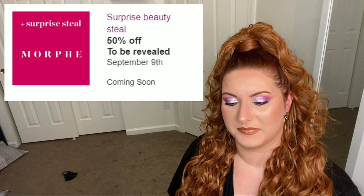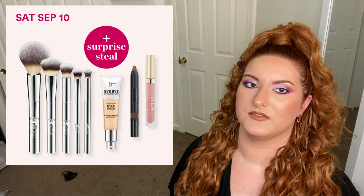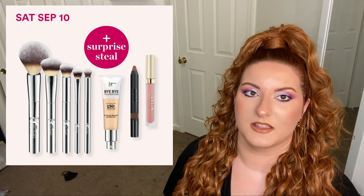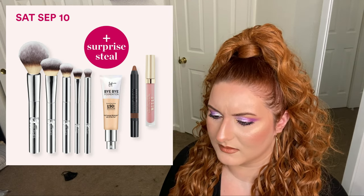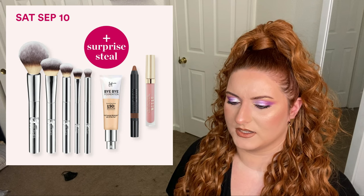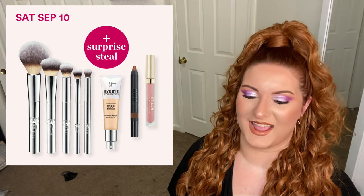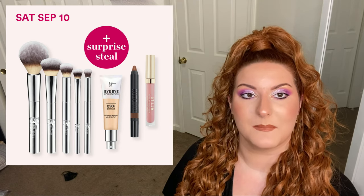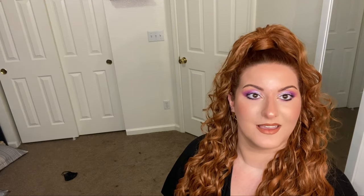Next up is Saturday September 10th. We have the IT Cosmetics Bye Bye Foundation CC Cream with SPF 50 — both the regular and oil-free matte — regularly priced at 44, now on sale for 22. We have 50% off select IT Cosmetics brush sets, regularly priced from 19.50 up to 65, now on sale for 19.50 to 32.50. We have the Stila Stay All Day Matte and Shimmer Liquid Lipsticks, regularly 22, now 11. We have the Nudestix Magnetic Matte and Luminous Eye Color Crayons, regularly 26, now 13. And a Murad surprise sale.